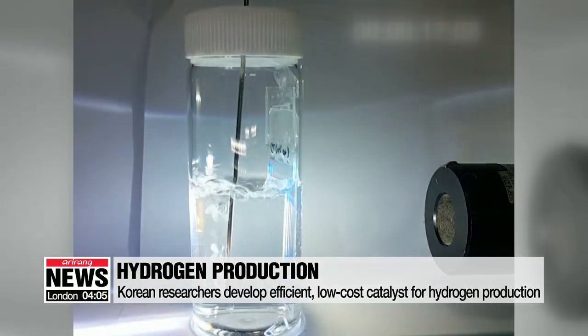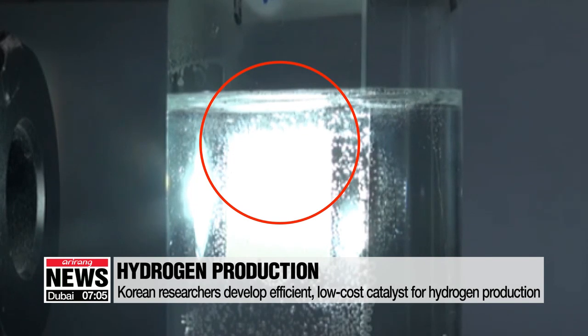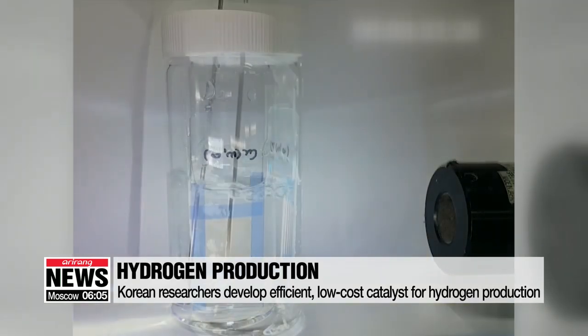Shining light at a beaker of water creates hydrogen bubbles. The film-like solid catalyst developed by Korean researchers uses regular light to convert water into hydrogen. The catalyst turns black during the reaction and then returns to its original white color, which means it can be reused multiple times.